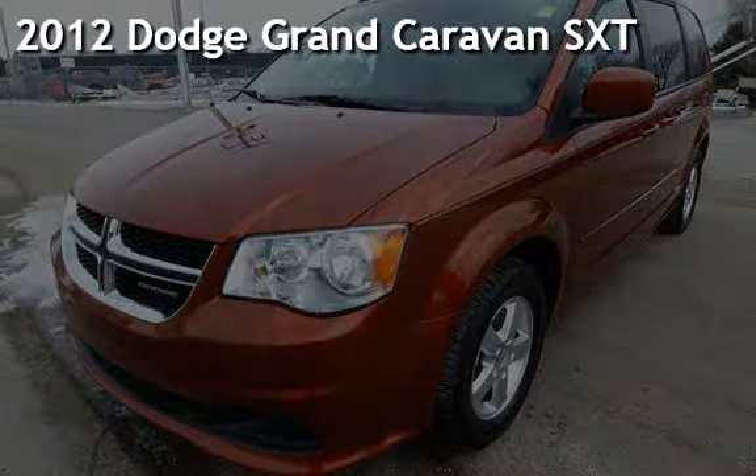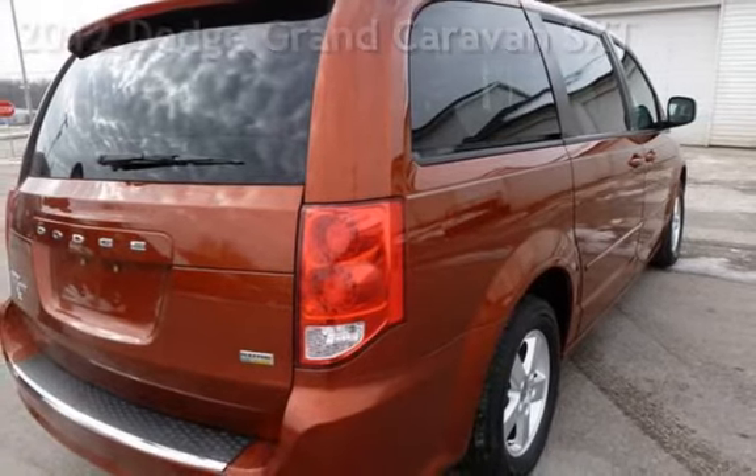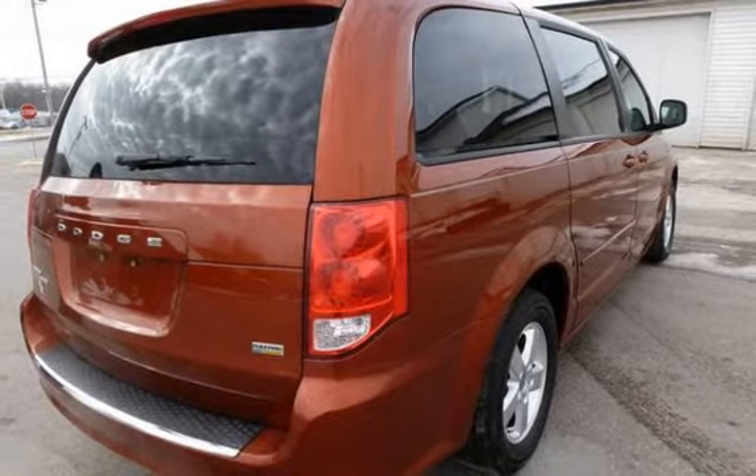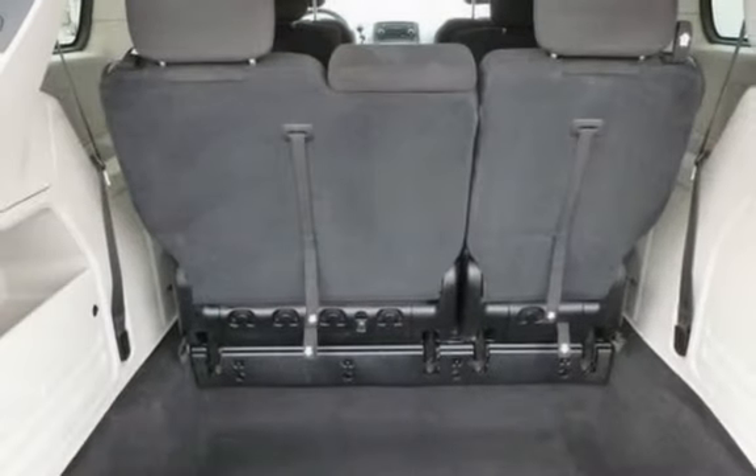Presenting a preowned 2012 Dodge Grand Caravan SXT. This four-door van has a six-cylinder, 3.6-liter V6 engine, with front-wheel drive and an automatic transmission.